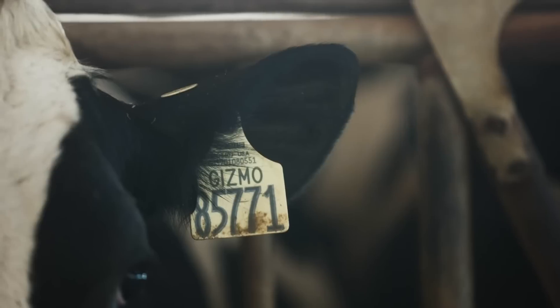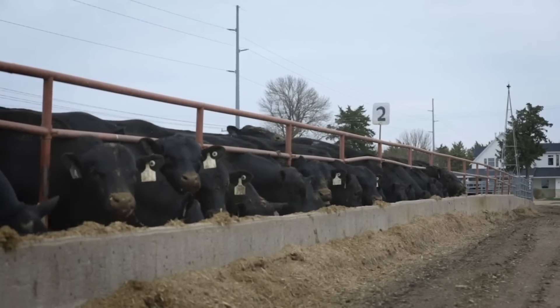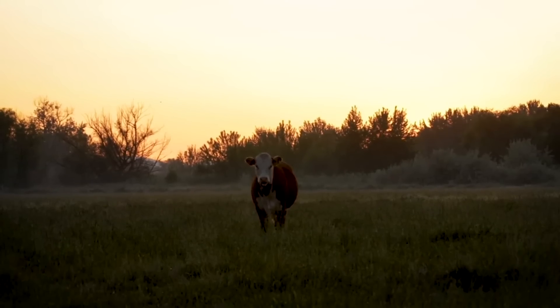As a cattle technical services veterinarian, Dr. Kevin Hill conducted field research. Bovolis Vista research looked at the effects of the BVD virus on the unborn fetus.